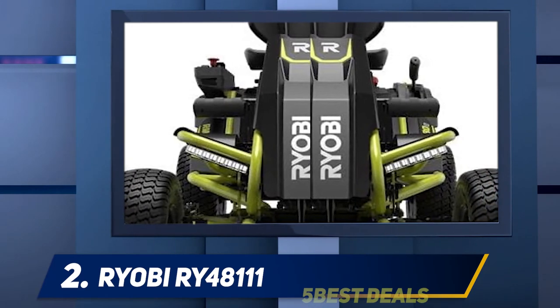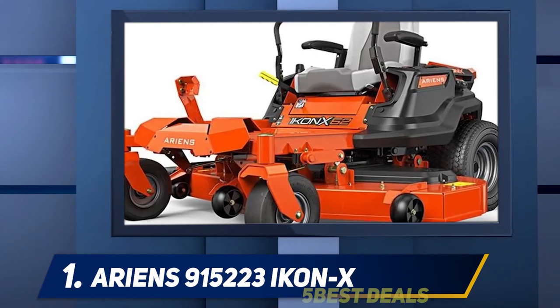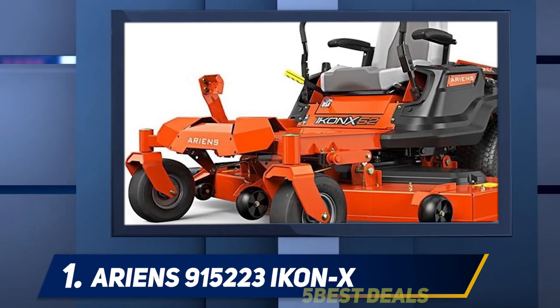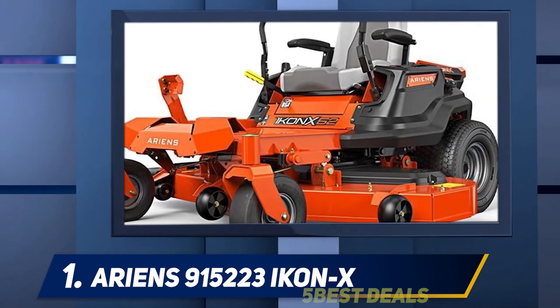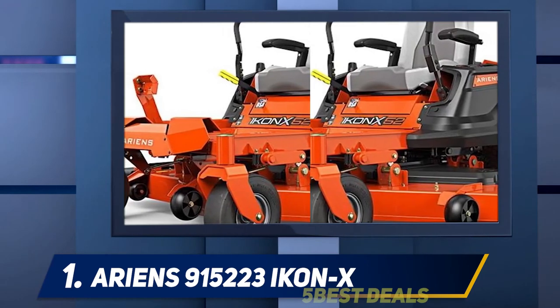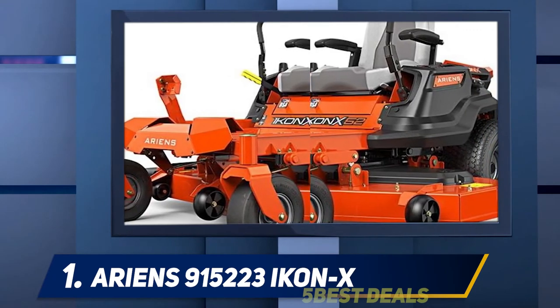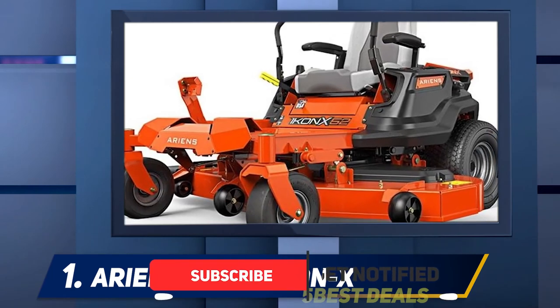And at number one, the Ryobi 915223 Icon X. The Icon X has a slightly smaller engine and cutting deck than some competitors — here you get a 23 HP Kawasaki engine capable of around seven miles per hour. The mower deck is 52 inches wide and made of 10-gauge steel, designed to optimize airflow to provide a precise cut.